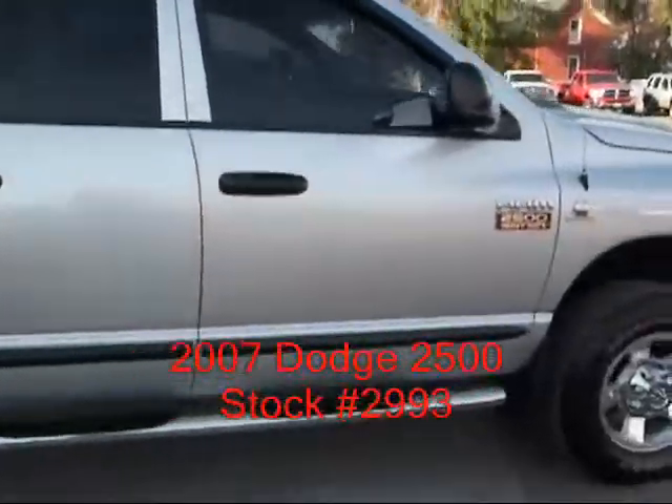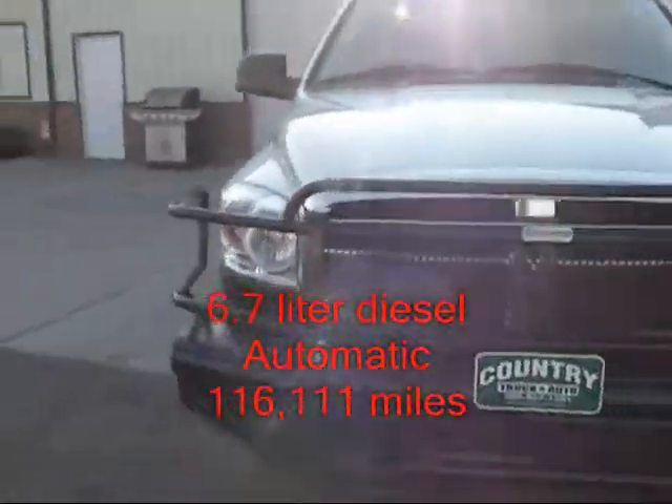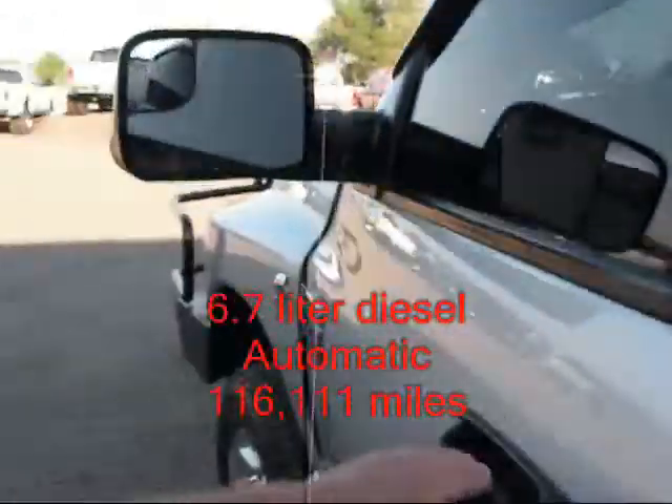You got power windows, locks, power mirrors. Got a Renegade front bumper and grill guard. Aluminum wheels. Step bars. Pill mirrors.